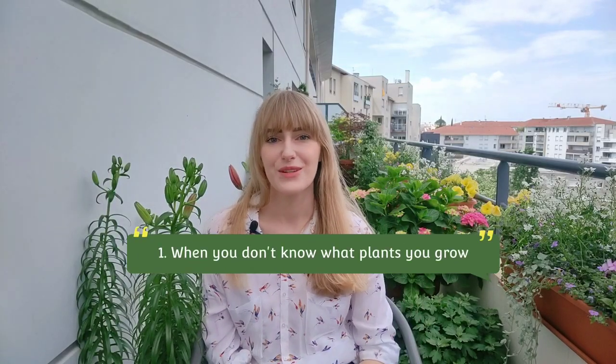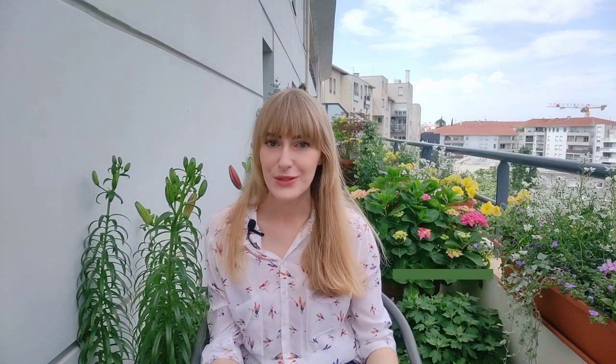Mistake number one: not knowing what plant you grow. If you don't know what plant you grow, then how will you know how to take care of it? Seems pretty obvious. But how many times have we gone to the garden center, bought a plant, brought it home, lost the plant tag or threw it away, and two weeks later forgot what plant we bought. Relatable, right?